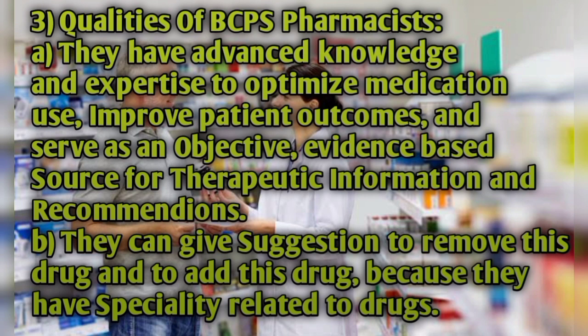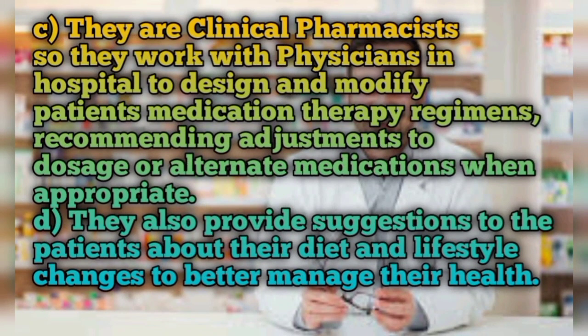Qualities of BCPS pharmacists: they have advanced knowledge and expertise to optimize medication use, improve patient outcomes, and serve as an objective, evidence-based source for therapeutic information and recommendations. They can give suggestions to remove or add specific drugs because they have specialty related to drugs. They have deep and advanced knowledge about patient medications.